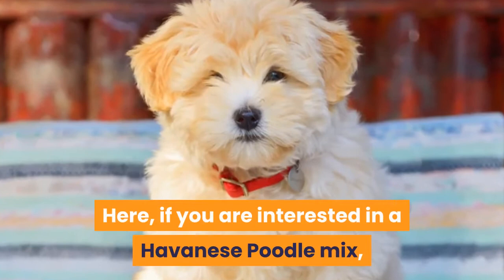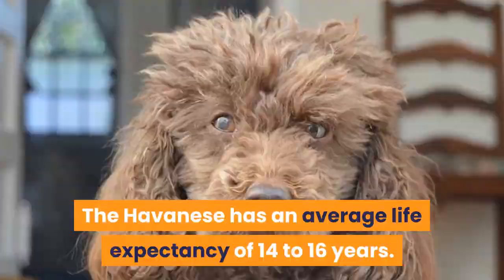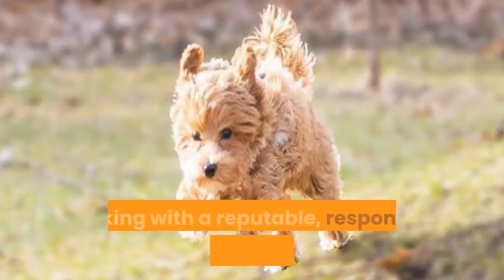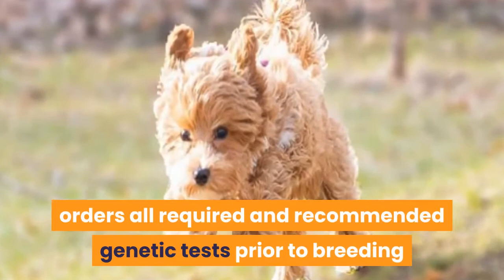The Havanese has an average life expectancy of 14 to 16 years. The Poodle, regardless of size, has a longevity range of 10 to 18 years. Working with a reputable, responsible breeder who is health-focused, orders all required and recommended genetic tests prior to breeding, and keeps detailed health records will ensure you choose a dog with the longest expected lifespan.